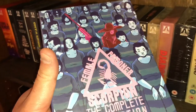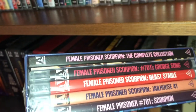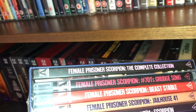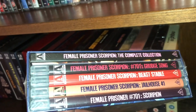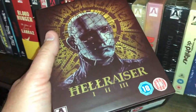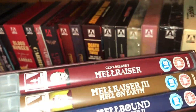Here is the Female Prisoner Scorpion set — the complete collection. You get Female Prisoner Scorpion with a book, plus Grudge Song, Beast Stable, Jailhouse 41, and Number 701: Scorpion — this was limited to 4,000. The last one on shelf four is Hellraiser 1, 2, and 3 in a nice box — you get Hellraiser, Hellraiser 3, and Hellraiser 2. It's a cool little set. That is the end of shelf four.